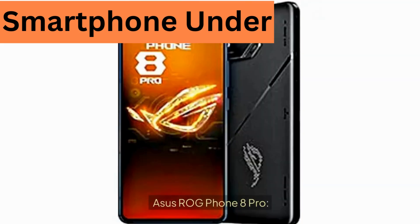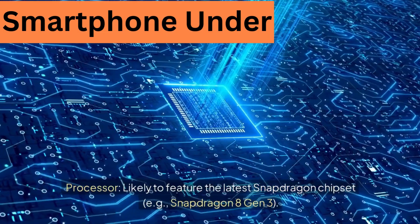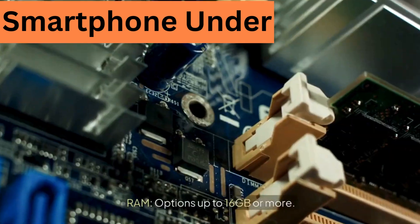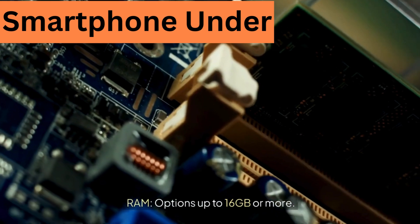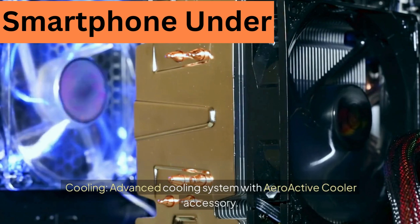Performance — Asus ROG Phone 8 Pro. Processor: likely to feature the latest Snapdragon chipset, e.g. Snapdragon 8 Gen 3. RAM: options up to 16GB or more. Cooling: advanced cooling system with the Aero Active Cooler accessory.